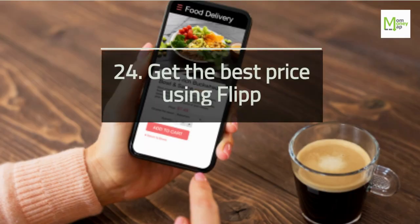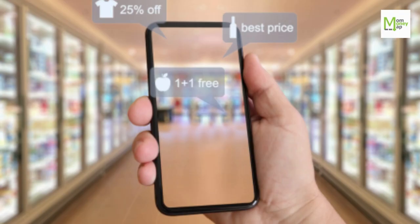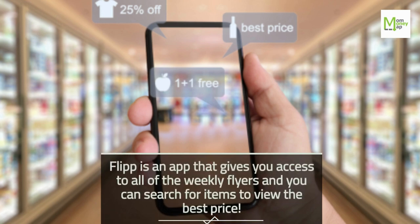Tip 24: Get the Best Price Using Flipp. Flipp is an app that gives you access to all of the weekly flyers and you can search for items to view the best price.